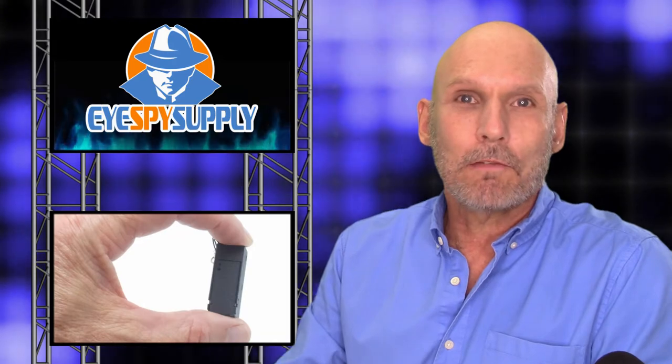Some of the features that make this recorder stand out are it's very small and compact and can be placed almost anywhere. It has extremely low power consumption, allowing it to record almost 10 days. It offers voice activation, scheduled recording, and continuous recording modes.